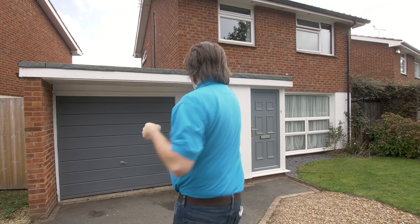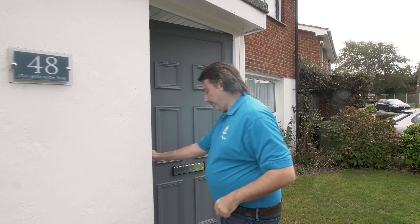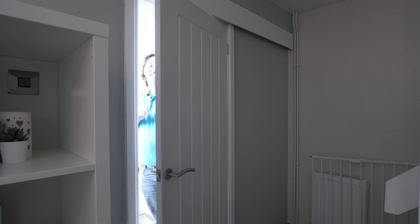This property offers so much. You've got your entrance porch to put your dirty shoes and your jackets. You've got this stunning L-shaped living area that leads off into the kitchen and the single garage. You've also got a downstairs bathroom. Upstairs you've got three good-sized bedrooms and a family bathroom, and the outdoor area is absolutely fantastic.